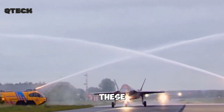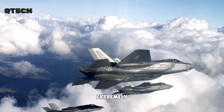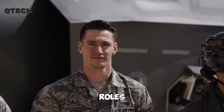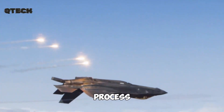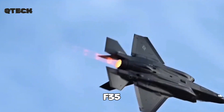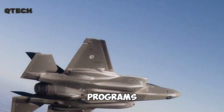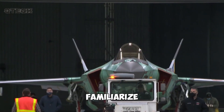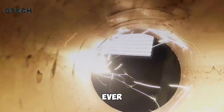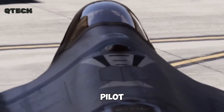The combination of these technological innovations ensures that the F-35 is not only stealthy and fast, but also extremely effective in both offensive and defensive roles. What sets the F-35 apart even further is how accessible the training process is for new pilots. Becoming an F-35 Lightning II pilot is relatively straightforward due to the use of advanced flight simulation programs. The aircraft is even featured in commercial flight simulators like Microsoft Flight Simulator, making it possible for pilots to familiarize themselves with the controls and flight dynamics before they ever take off in a real jet.